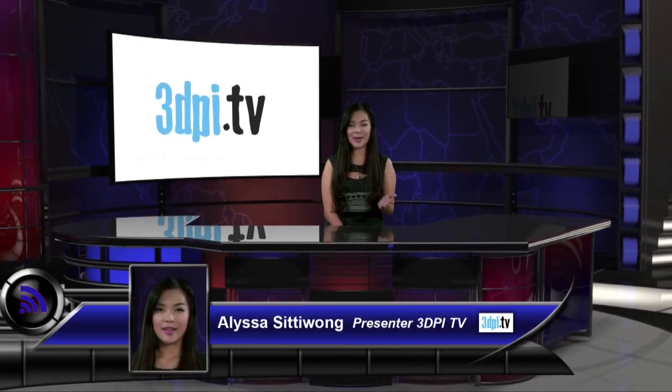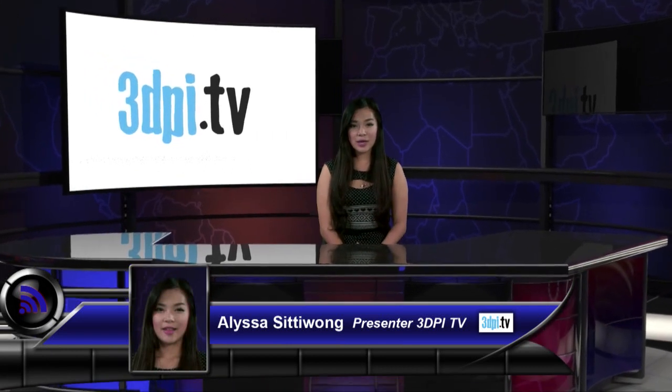It seems we have the first proprietary name for an application of 4D printing. It's called Kinematics, coming from Nervous System, a generative design studio which was founded in 2007 by Jessica Rosencrantz and Jesse Lewis Rosenberg.